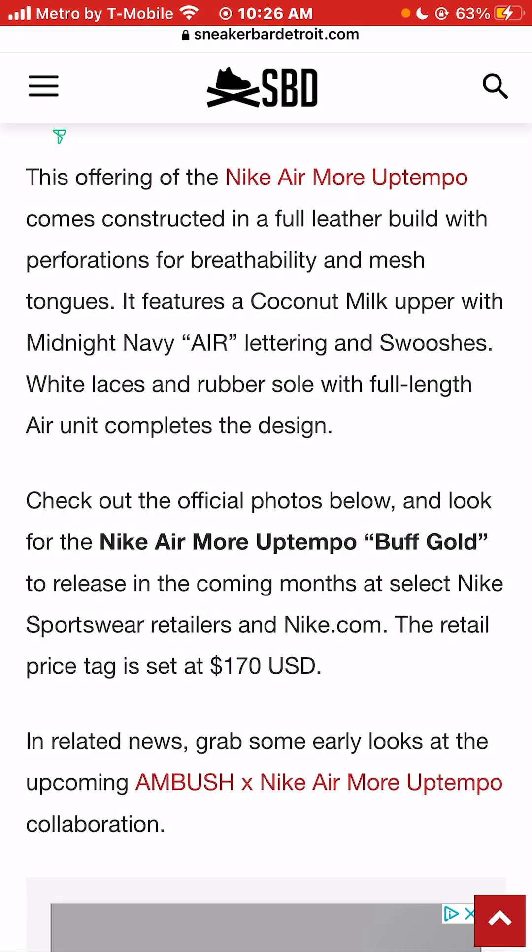It features a coconut milk upper with midnight navy air lettering and swooshes, white laces, and rubber soles with a full-length air unit that completes this design.